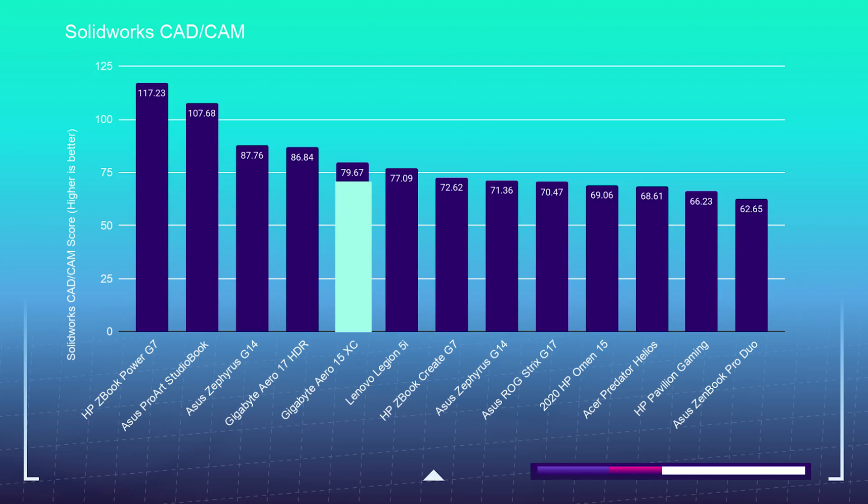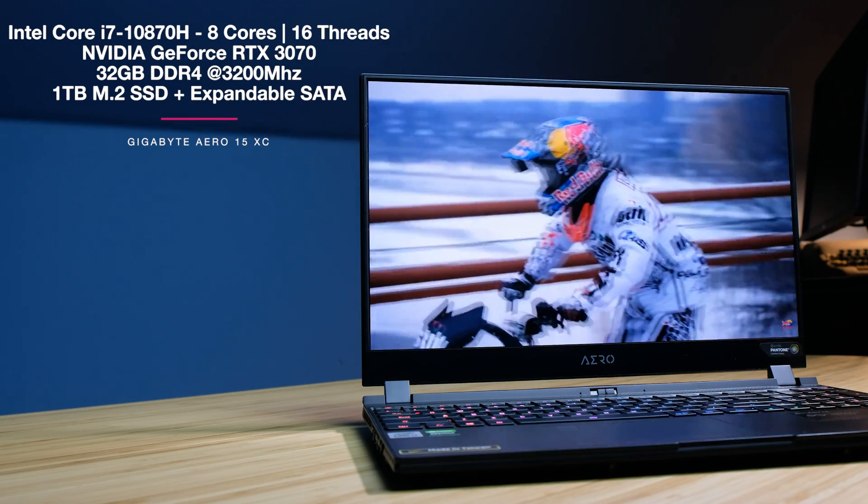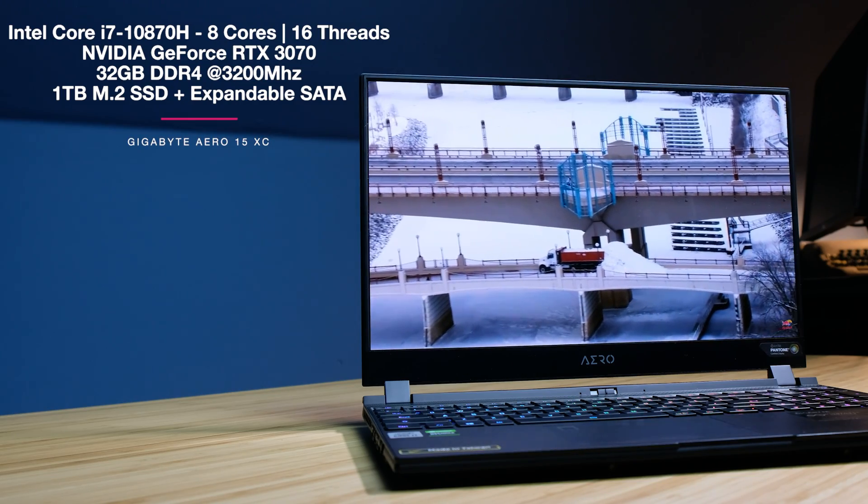Now do note that SolidWorks is falling a bit behind, and the reason is that this laptop does not have a Quadro workstation GPU. It has a GeForce gaming-based GPU, and SolidWorks really prefers — if not dogmatically only considers — a Quadro workstation GPU.